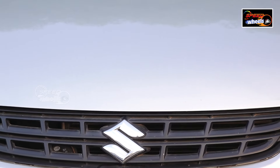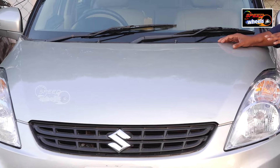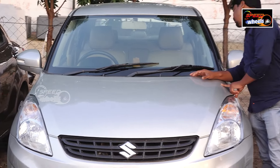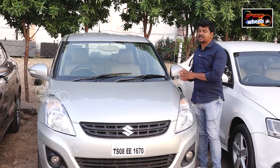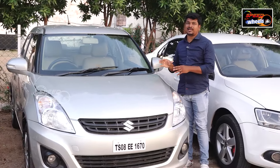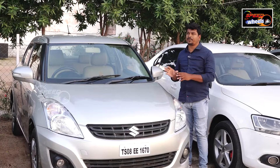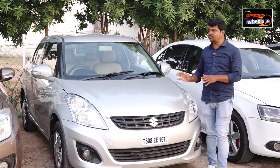The petrol vehicle has very low running costs. It is a single owner vehicle. The VXI variant is very well maintained. The price coding is very low, and price negotiation is available. It is also a certified vehicle.